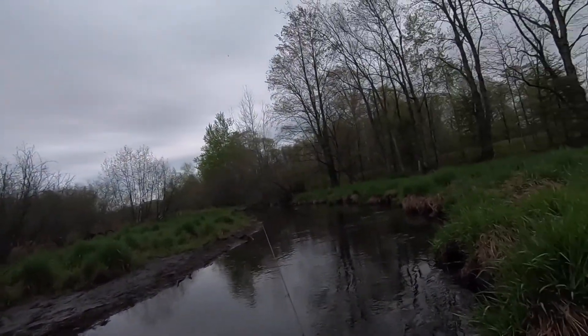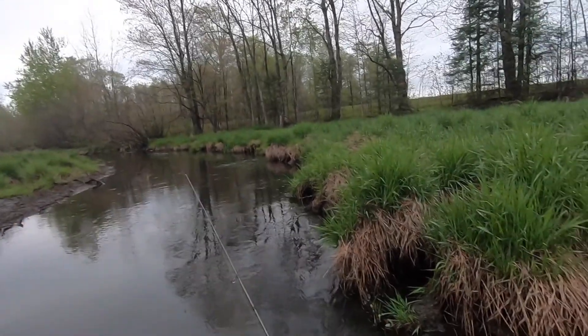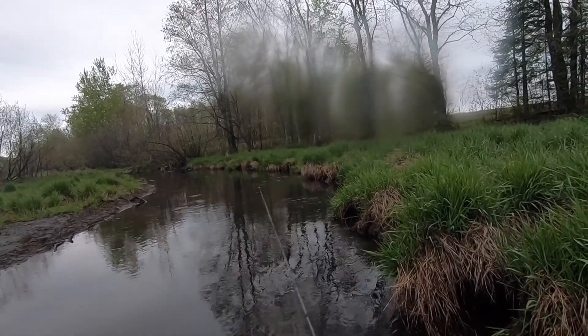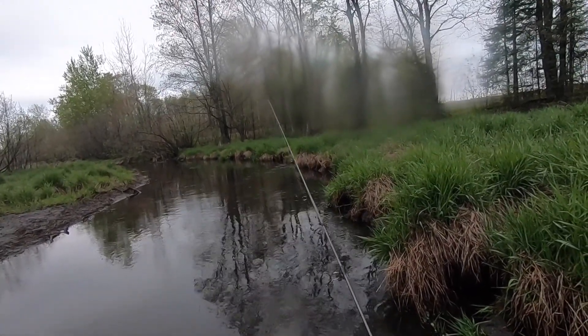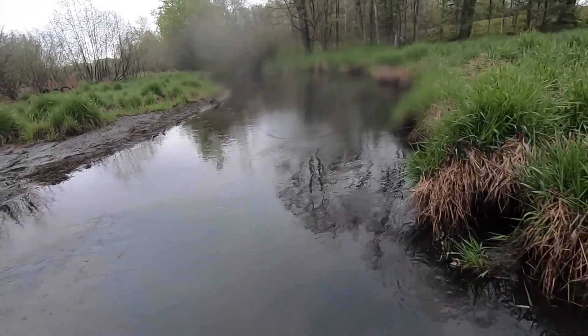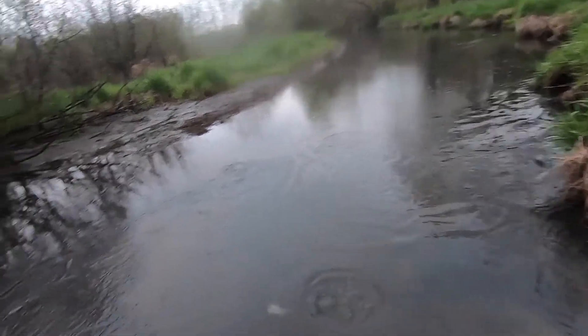Okay everybody, cut bank right there. There are some weeds — hopefully I don't get snagged up — but there are definitely fish tight to that bank. That was a nice cast. I'm gonna start from the outside and work my way in.